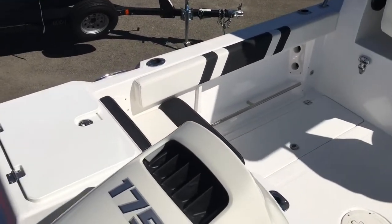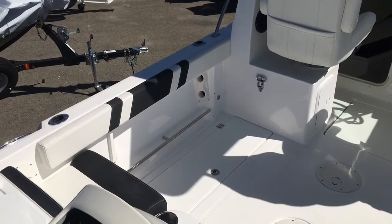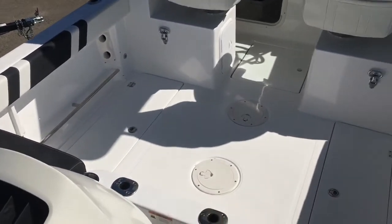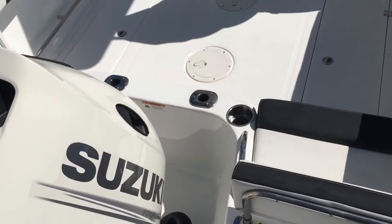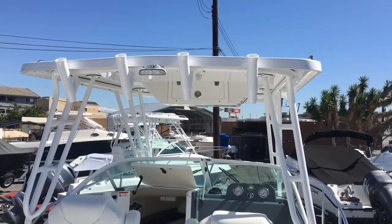Both fish boxes have macerator pumps to clean them out. You've got a live bait tank, lots of rod storage, flush mount trolling rod holders in the gunwales — two here in the splash well and four more on the hardtop.